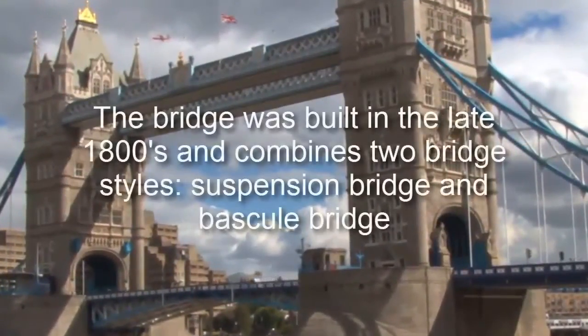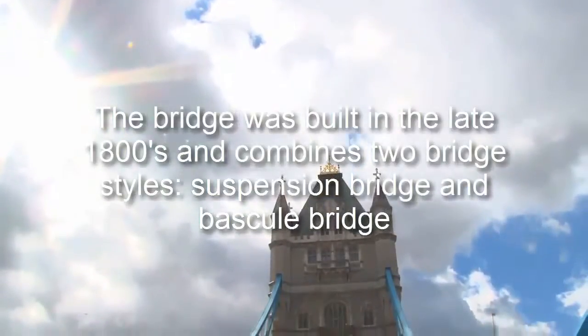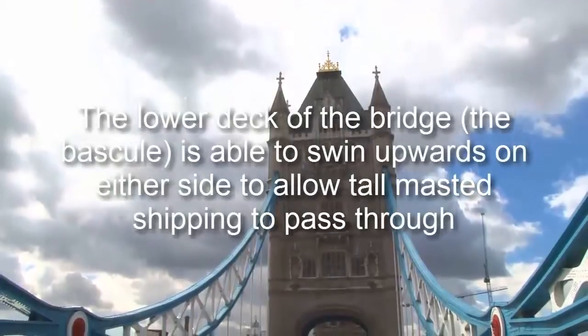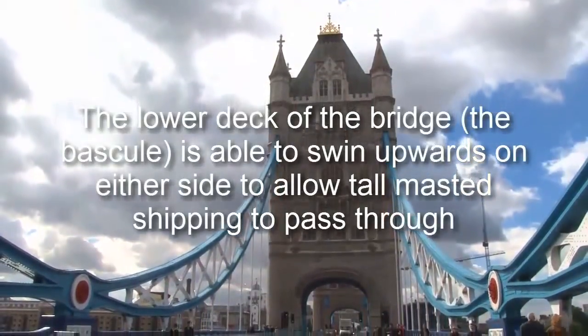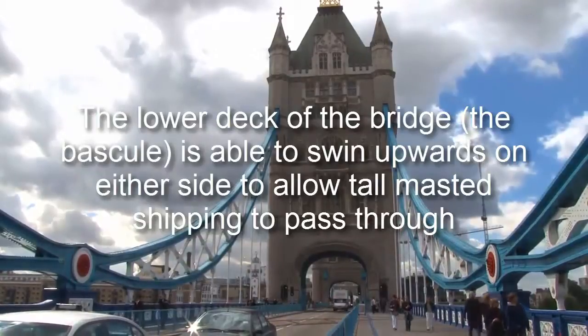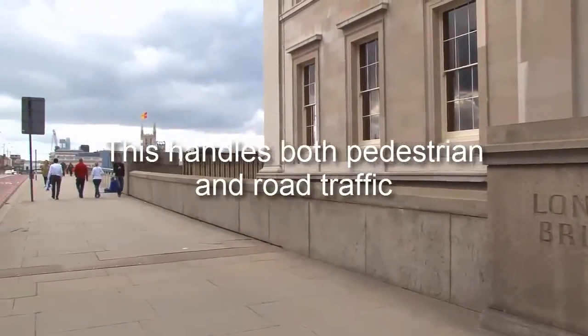The bridge was built in the late 1800s and combines two bridge styles: suspension bridge and bascule bridge. The lower deck of the bridge, the bascule, is able to swing upwards on either side to allow tall masted shipping to pass through. This handles both pedestrian and road traffic.